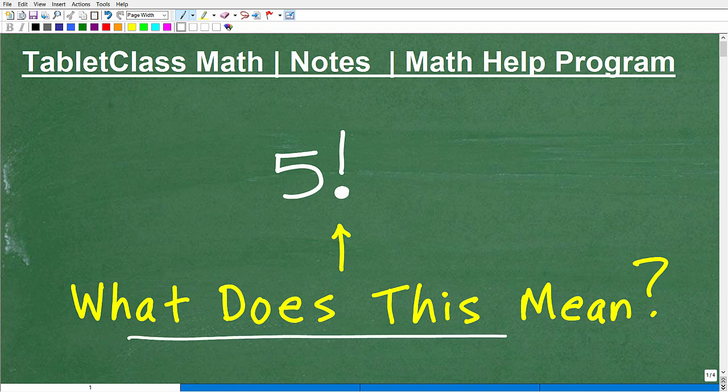What does this symbol mean in mathematics? Some of you might be saying, does this mean say the number five really loud — like an exclamation mark? And that's logical, right? It's like yelling, 'Number five!' That's not what it means, but if you said that, I have to laugh — that's pretty funny. That's probably what I would have thought back in the good old days. This is important stuff, especially if you intend to learn math beyond algebra.